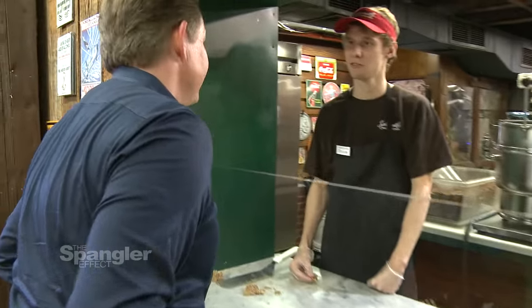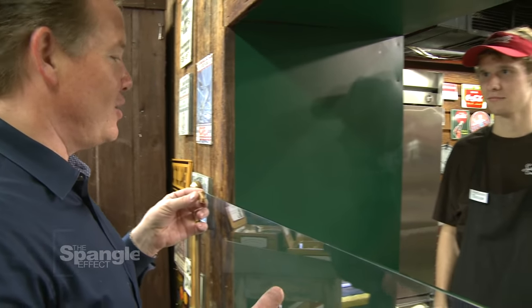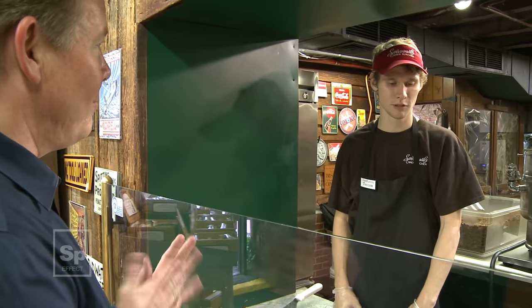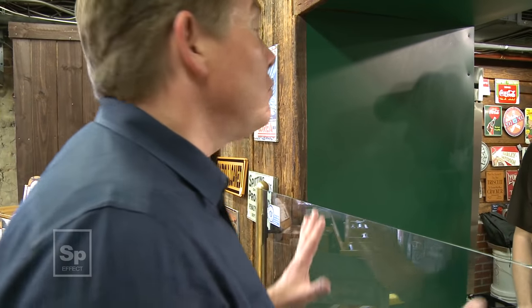Did I hear you say free samples? Yes, sir — would you like to try a sample? Absolutely. How many of these do you make a day? Usually about 12 to 15 batches a day on a regular day. This is perfect — you'll sell a ton. Start boxing them now.